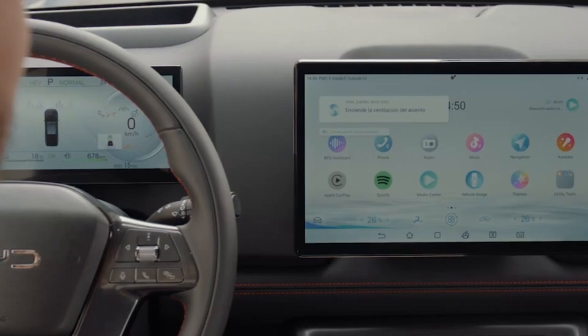Step inside to experience a cabin designed for comfort and convenience. The 15.6-inch rotating touchscreen provides intuitive access to navigation, entertainment, and vehicle settings. Premium materials and thoughtful design create a space where every journey is a pleasure.